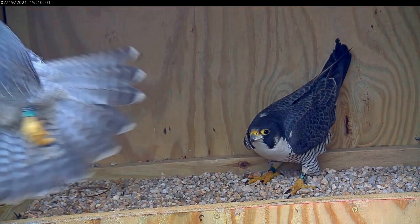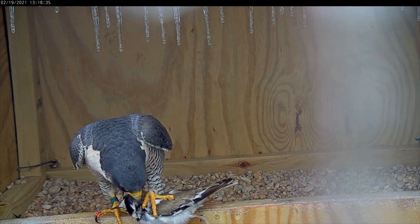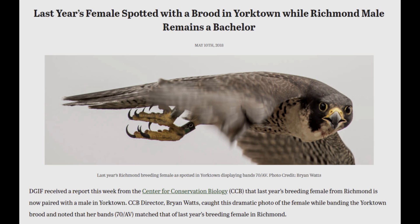95 AK was hatched in 2018 from the St. George's Bridge in Delaware. The current male, 59 BM, has a cool story too. He's younger — hatched in 2019 in Yorktown. What's super cool about him is that even though he wasn't hatched in Richmond, the adult female that produced him actually bred in Richmond with a different male back in 2017. She was the breeding female on camera here in Richmond, then went to Yorktown, and that's where she ultimately produced our current Richmond male, 59 BM. So I think that gets everybody caught up on our current pair.